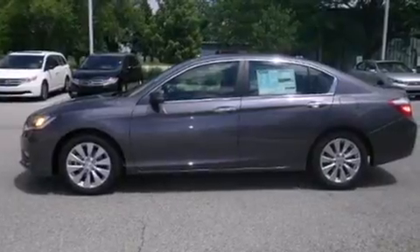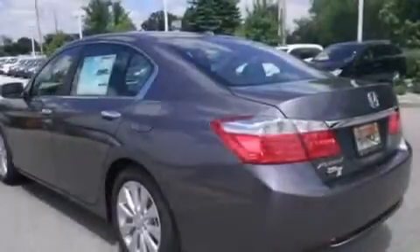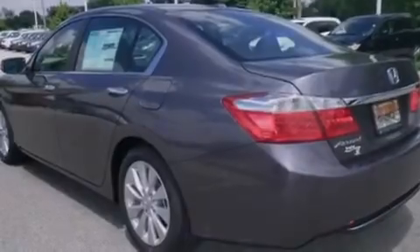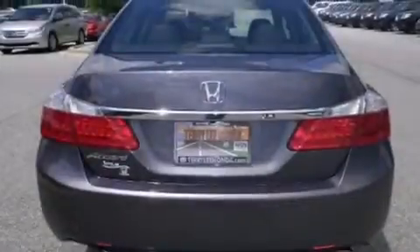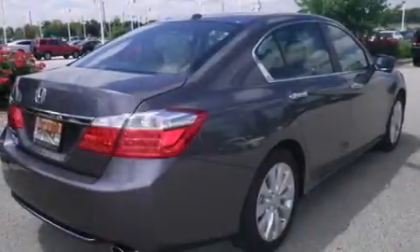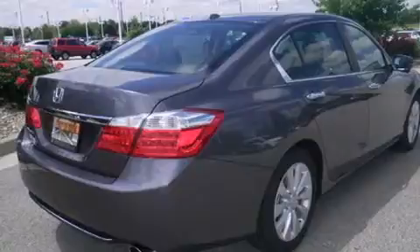Features include heated seats, Bluetooth cell phone integration, a parking camera, traction control and stability control systems, leather seats, and side curtain airbags. Memory settings for the seat positions so you can recall your favorite alignments with the push of